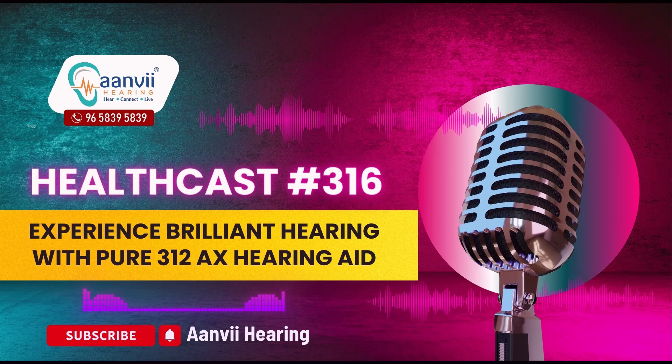Hello everyone, welcome to Anvi Hearing. Today, let me tell you how you can experience brilliant hearing with the Pure 312AX Hearing Aid. At Anvi Hearing, we believe that everyone deserves the best hearing experience possible. That's why we are excited to introduce the new Pure 312AX Hearing Aids by Signia, a tiny powerhouse that sits discreetly behind your ears, yet delivers exceptional sound clarity and advanced features. Let's dive into what makes the Pure 312AX an outstanding choice for those seeking the pinnacle of hearing technology.